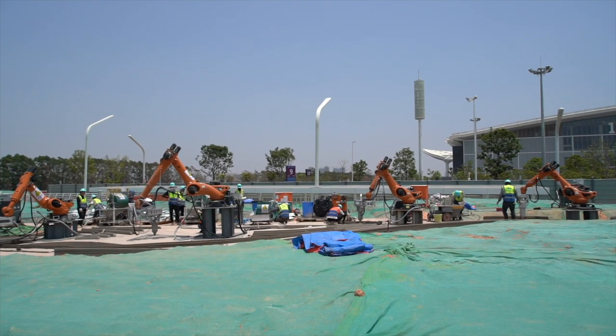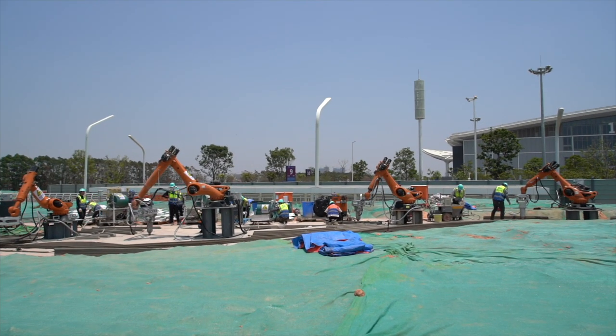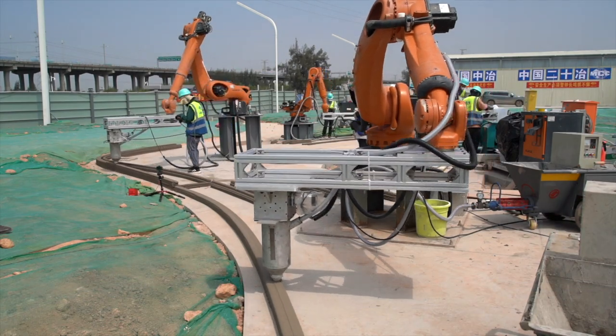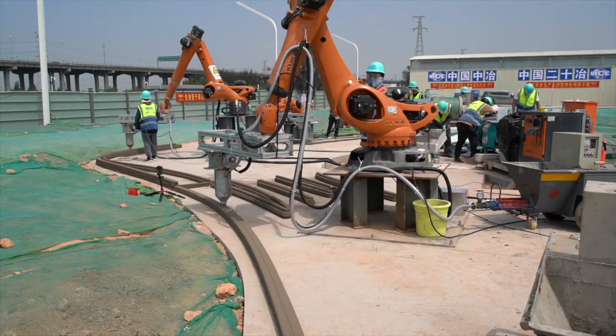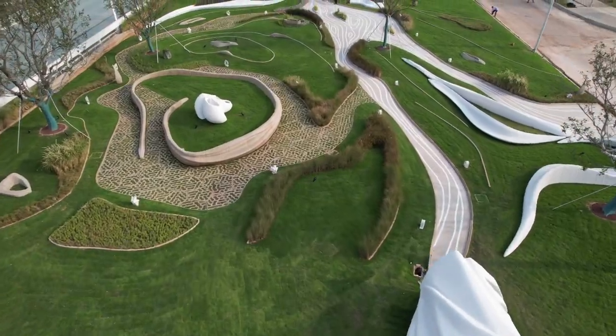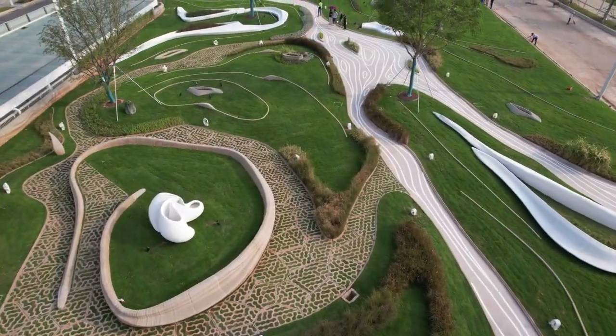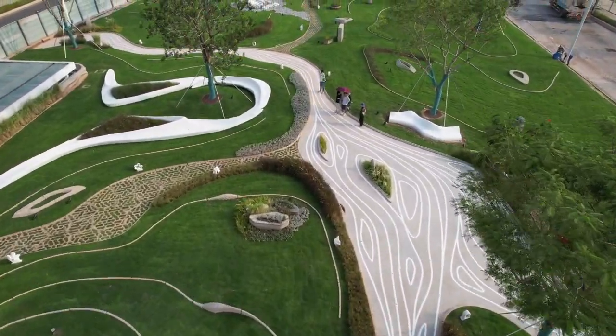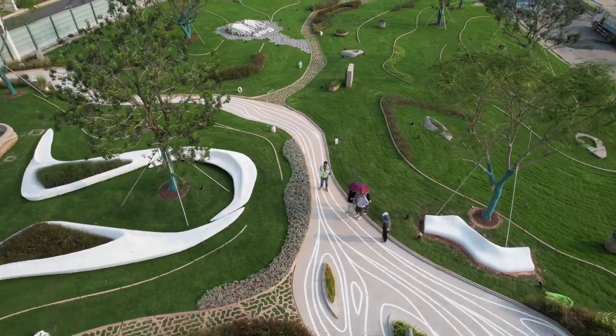Today, we're going to take a look at a 3D printed construction company from China that's making an impact with projects around the world. AICT Build stands for Advanced Intelligent Construction Technology. They're a construction robotics company aiming to improve the way the world builds.